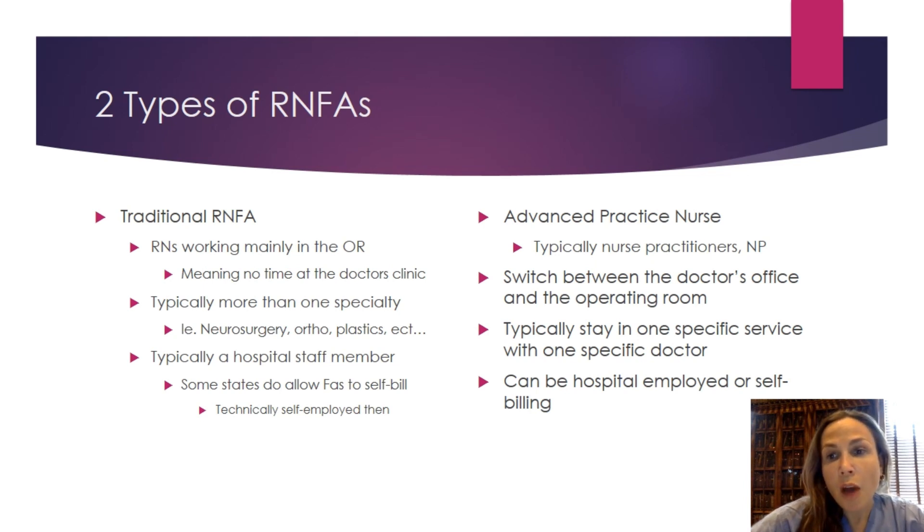Traditional RNFAs typically function in more than one surgical specialty — a lot of us are cross-trained. In a typical week, I may be operating with an orthopedic surgeon one day, a neurosurgeon the next, then a plastic service, and end the week in GYN. Some traditional RNFAs do choose to stay in and master one service line, which is common on highly specialized teams like neurosurgery or cardiac surgery, but predominantly what we do is care for patients intraoperatively.